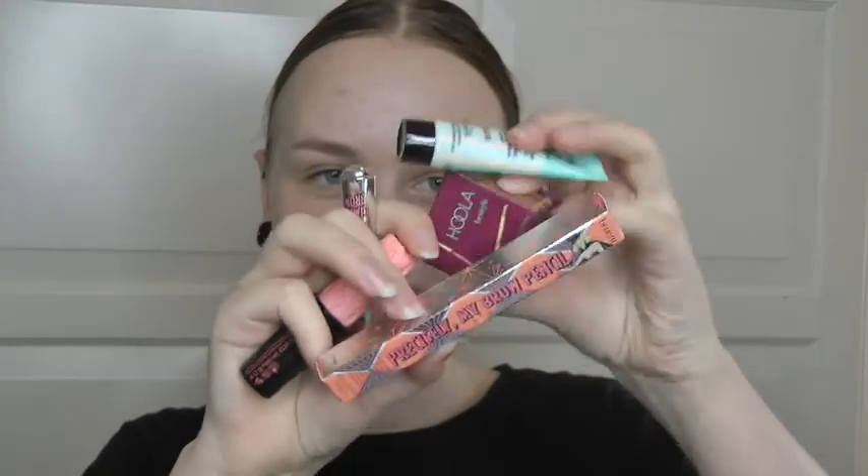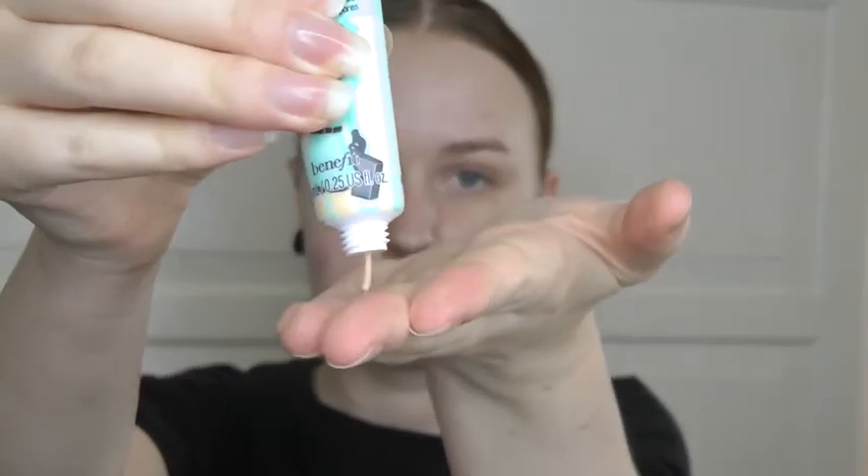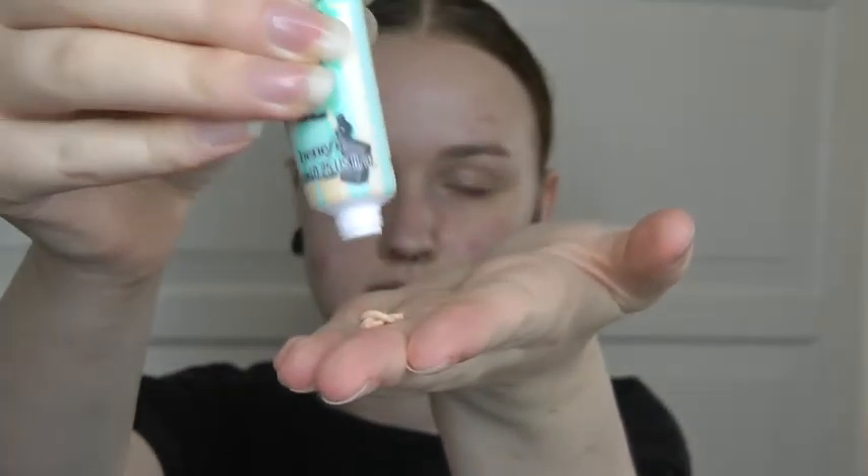I have all the products right here. Let's start with the POREfessional primer — I'm just going to take some onto my finger and apply it. First I'm applying this to my cheekbones and my nose, because that is where I have my larger pores. It blends out really well.